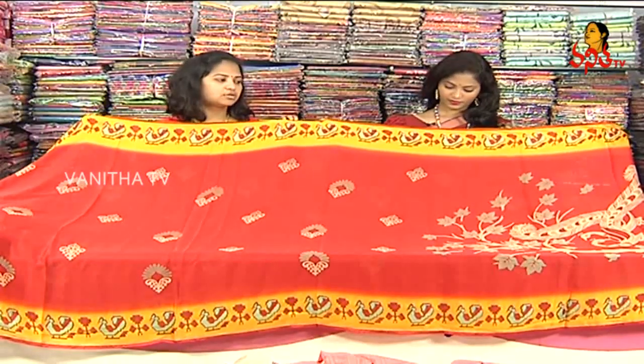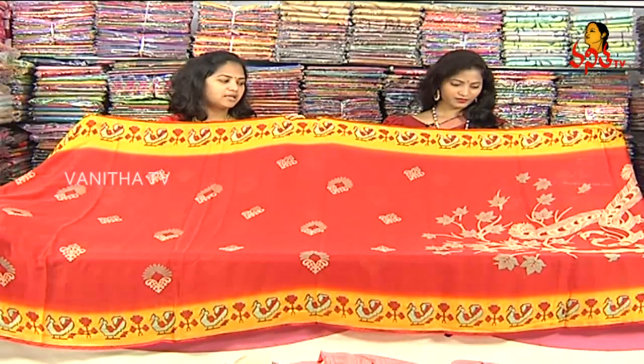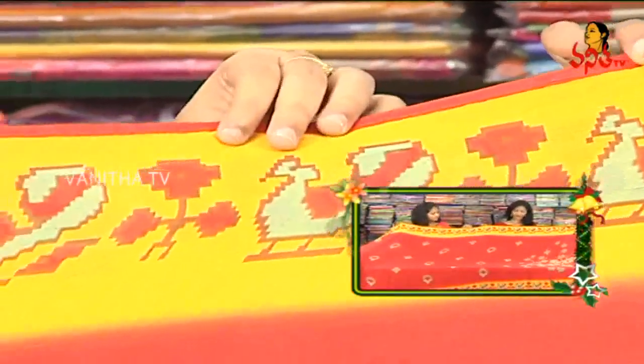Red color chiffon fabric. We have a peacock print style. We also have piping and a yellow color combination with a peacock print.